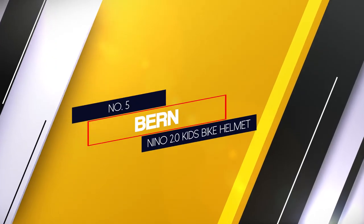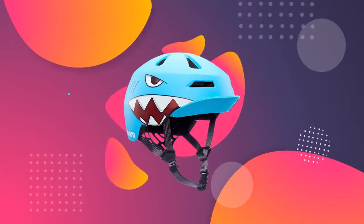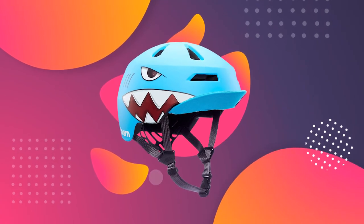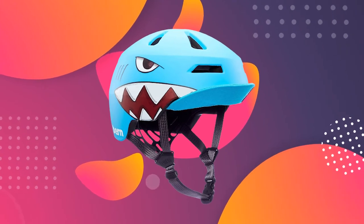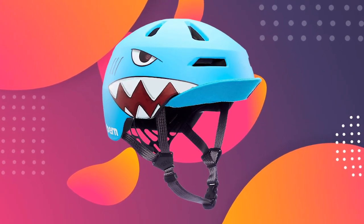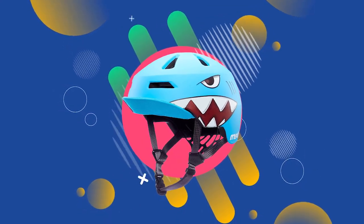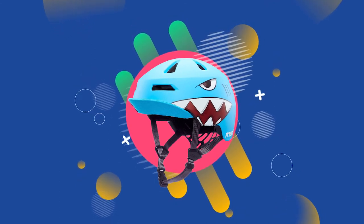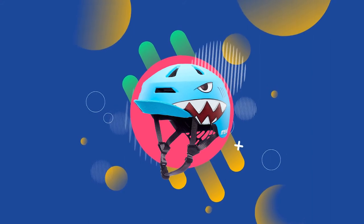Number 5. Burn Nino 2.0 Kids Bike Helmet. The Nino 2.0 features a unique self-adjust internal cage. The huge advantage of this cage is that it automatically adjusts to your child's head — no worries about forgetting to adjust your child's helmet before every ride. Complete with the easy fit system for hassle-free adjustments, 13 vents to keep kids cool, and the patented removable flip visor that you can flip up for style or down to shade their eyes.